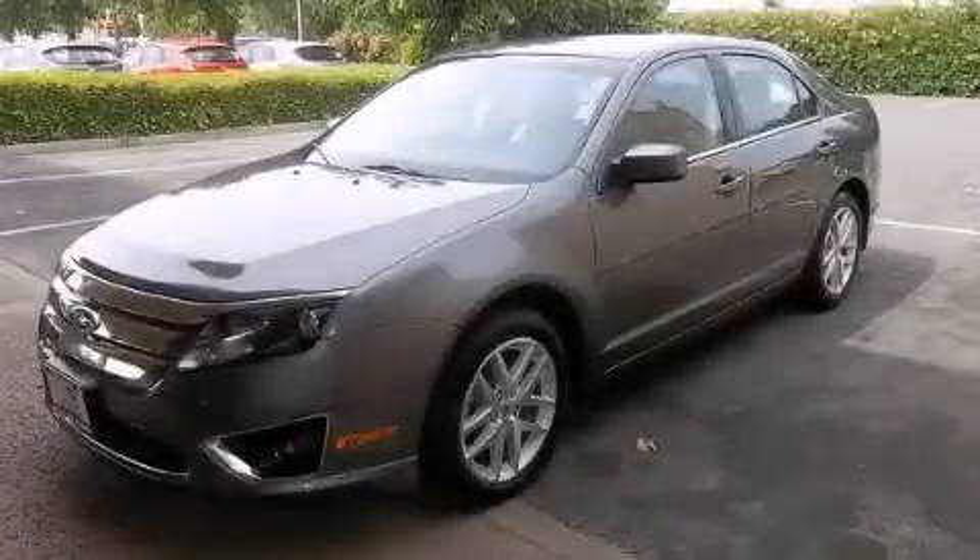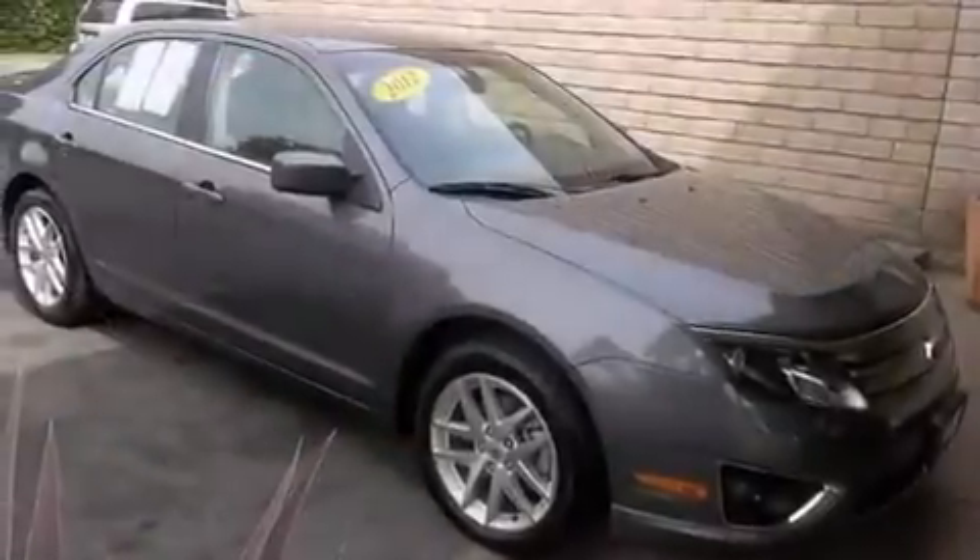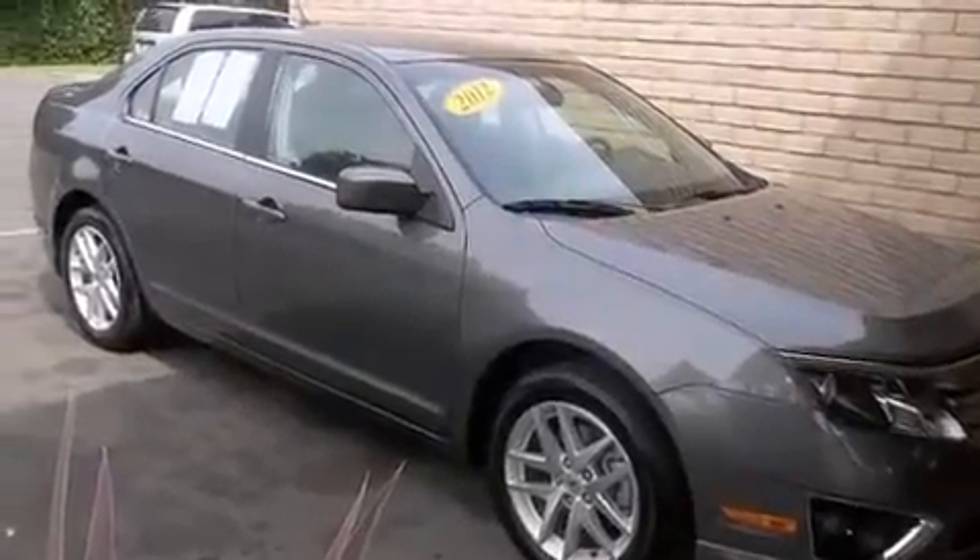This is a 2012 Ford Fusion. It has a 3.0-liter, six-cylinder engine and a six-speed automatic transmission.